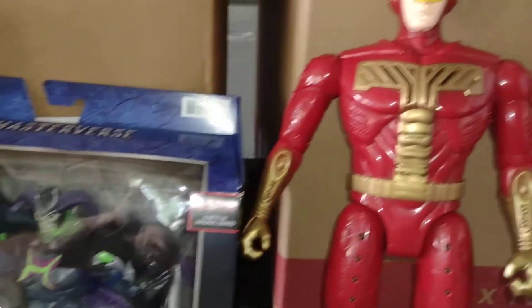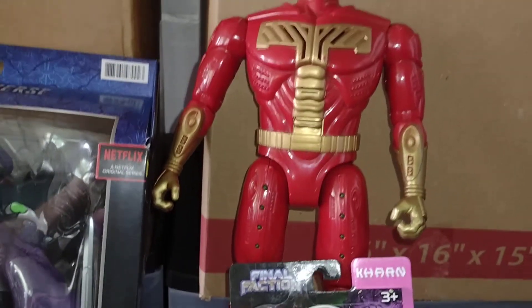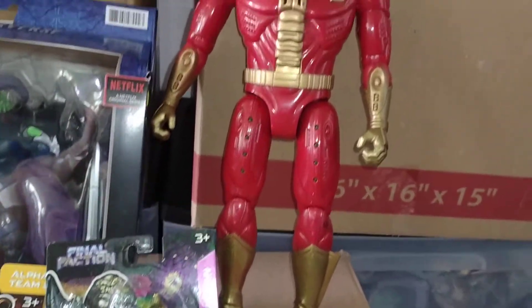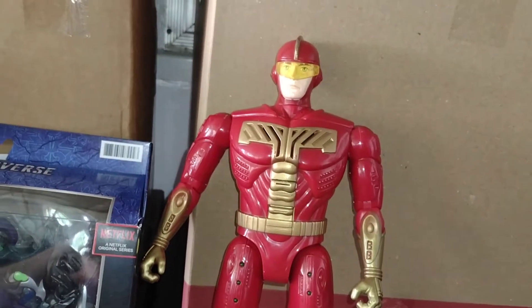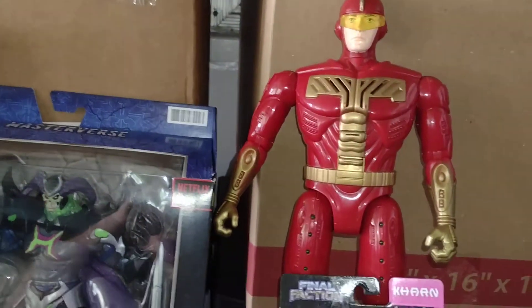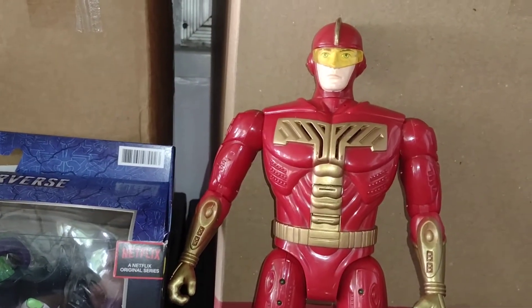I also got this guy — very cool. You get the whole figure; I'm not sure what all he came with, but he was cheap enough that I just picked him up because he was just hanging out and I like his look.